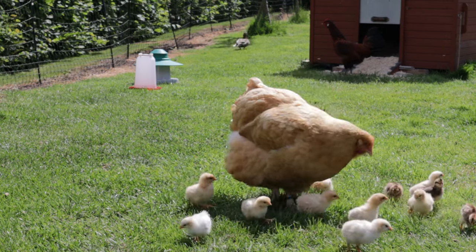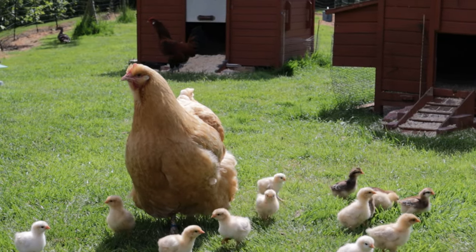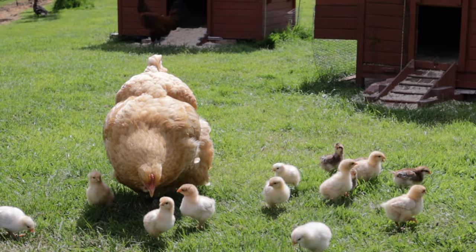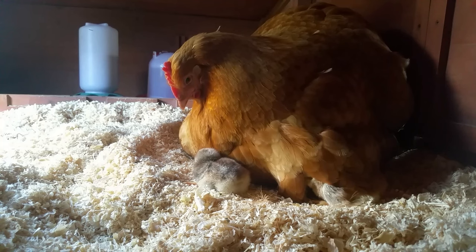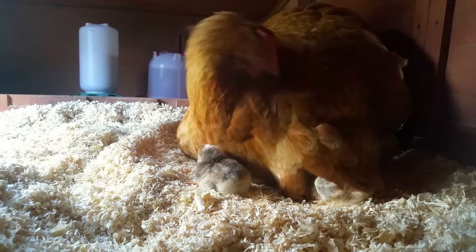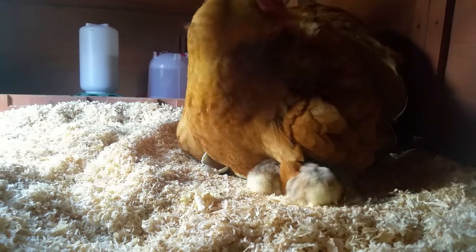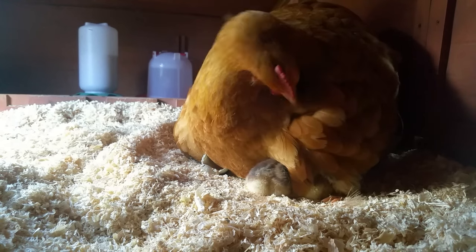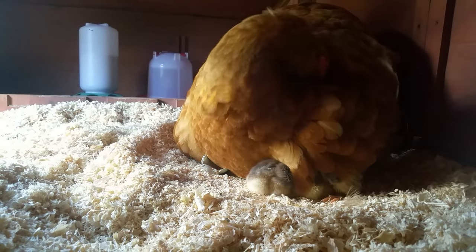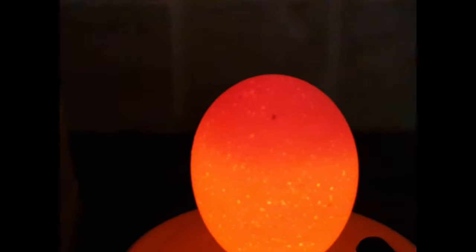Our hens are Buff Orpingtons — large Buff Orpingtons at that — so the numbers I'm going to talk about work for our flock and may not work for other breeds. We know that our hens can easily incubate 12 eggs, and some can incubate up to 15. We also know that the hens can safely raise up to 15 chicks — and by safely, that means they can keep them warm by keeping the chicks cuddling up close to their skin. So if a hen can cover up to 15 eggs and can keep up to 15 chicks warm, that should work out — but unfortunately not every egg will hatch.